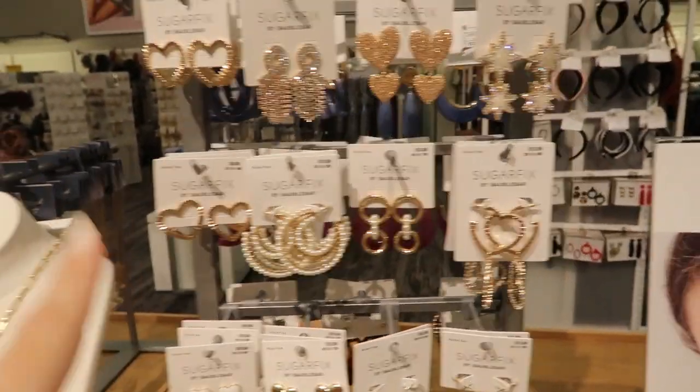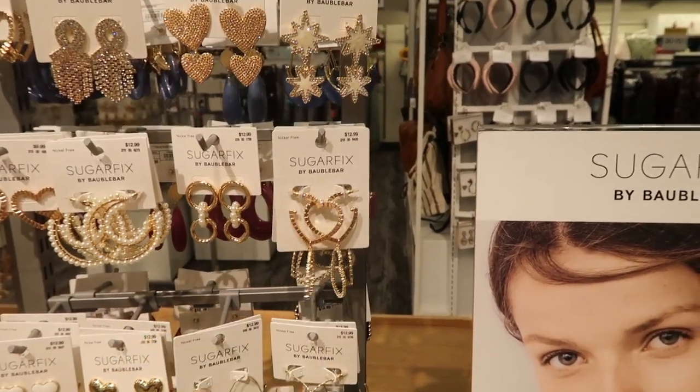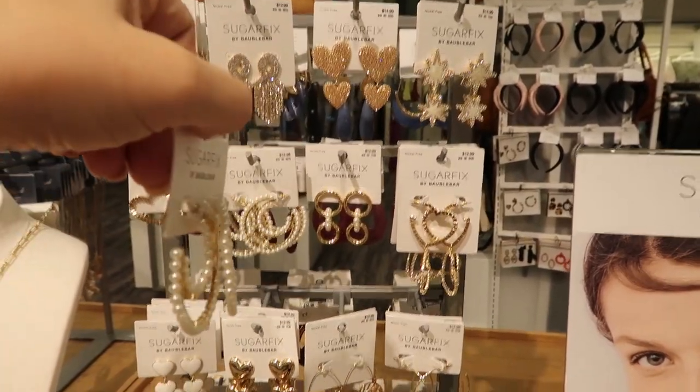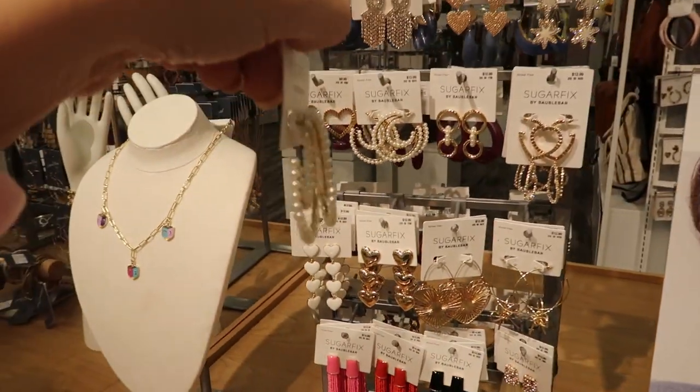There are also lots of new earrings — those little stars are $14.99, I love these hearts and they're only $9.99, perfect for Valentine's. These hearts are $12.99, and these hoops also look really cute — imagine what that looks like from the front.